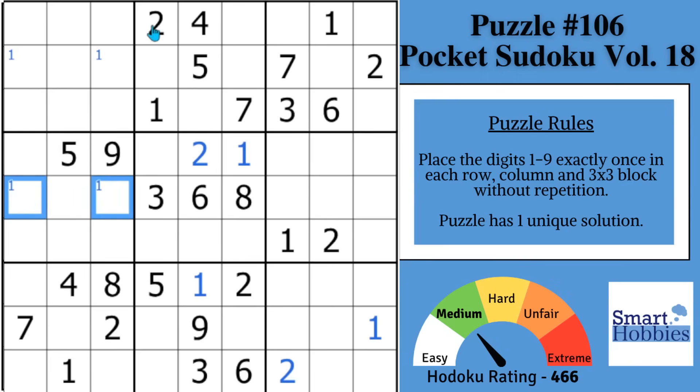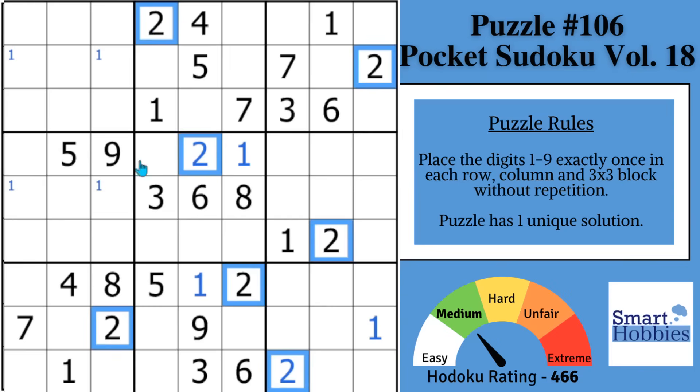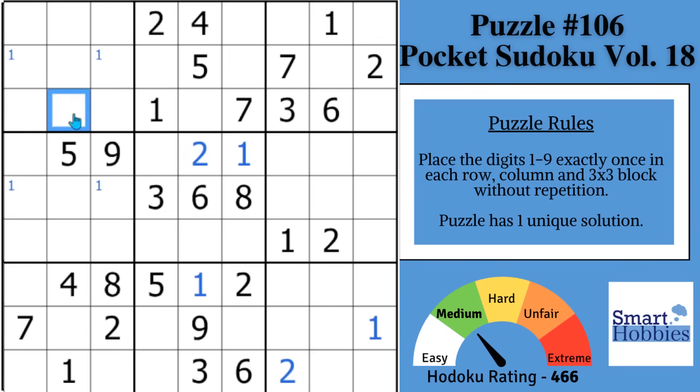Now, if you look again at the twos, you might notice there are two places for a two here in block one, and two places here in block four. Move on to the threes. You've got two places for a three here in block two. And then with this three cutting across the row, you have two places for a three in block seven. No other marks or solves you can do with the threes.